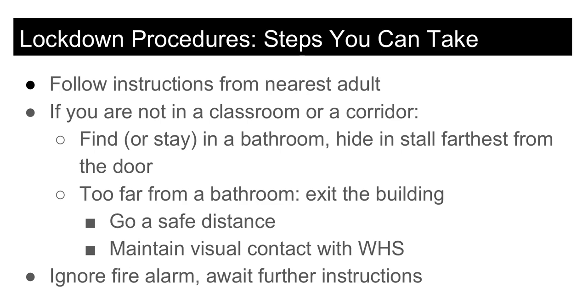If you hear a fire alarm during a lockdown, do not exit the classroom or building unless you are instructed to do so by the teacher.